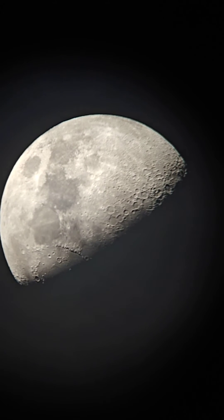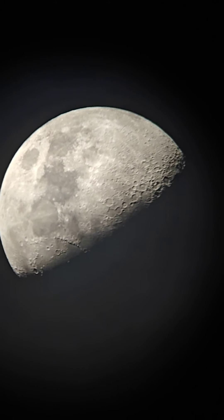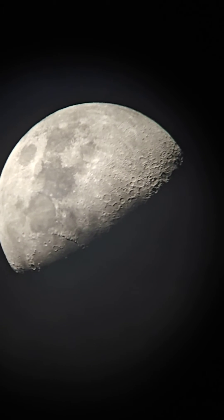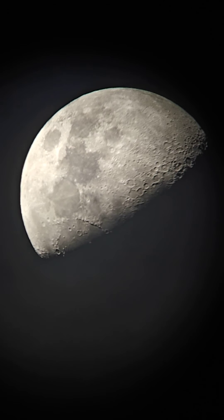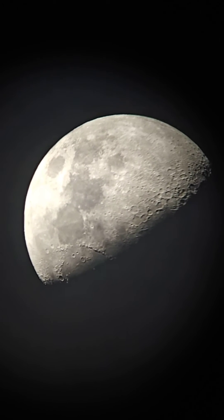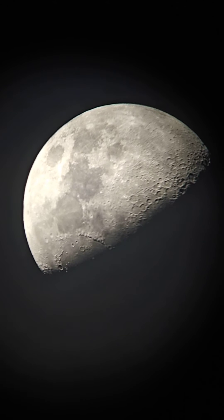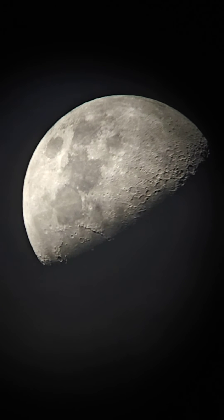I've zoomed in a bit — this is almost 3.3x. I'll just center it for you. I'll bring it to the center and reduce the exposure a bit so you can see the features more clearly.